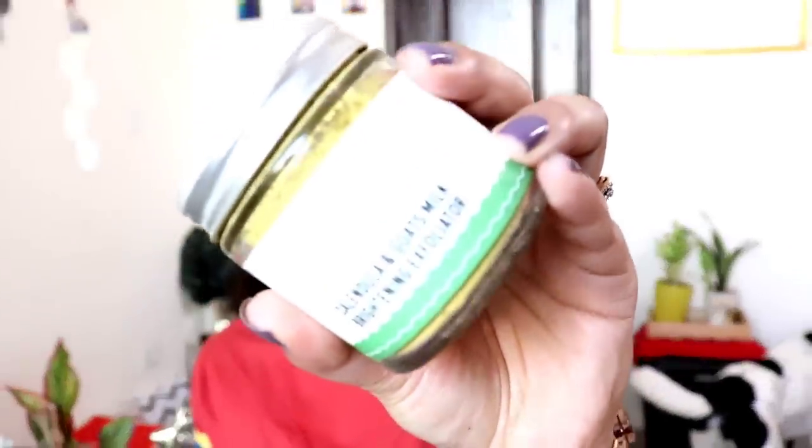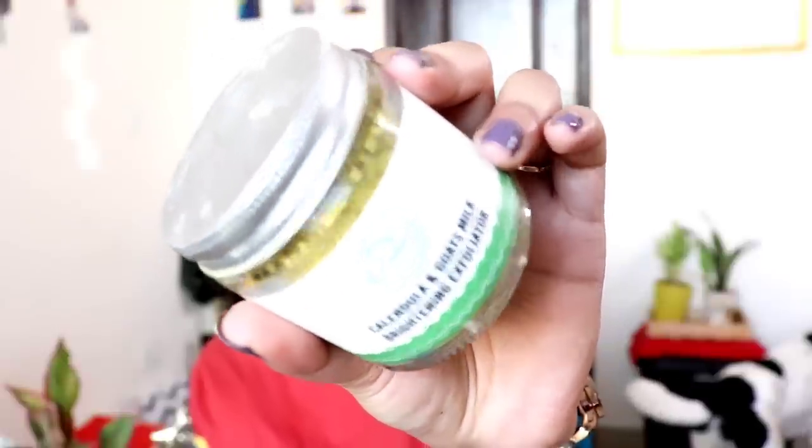Now moving on to the star product of the day — my favorite product from Fiducia — the Calendula and Goat's Milk Brightening Exfoliator. If you're looking for a nice face mask and gentle exfoliator, this is the one to go for. It's especially great for people with oily, combination, acne-prone, or sensitive skin types who cannot tolerate harsh scrubs. Harsh physical exfoliators create micro tears in your skin which causes more acne and damage. This product is zero percent sponsored — I genuinely love it.